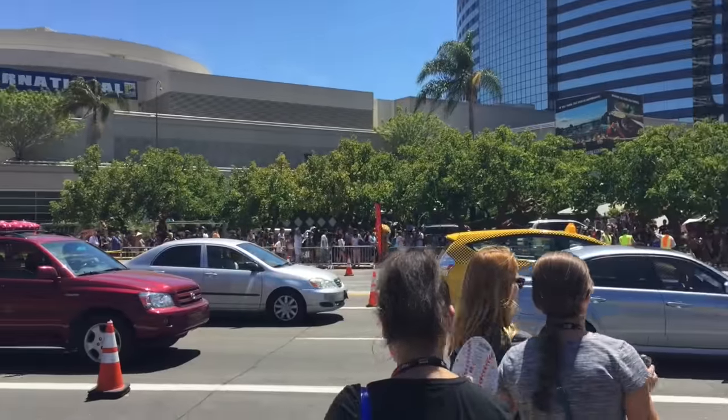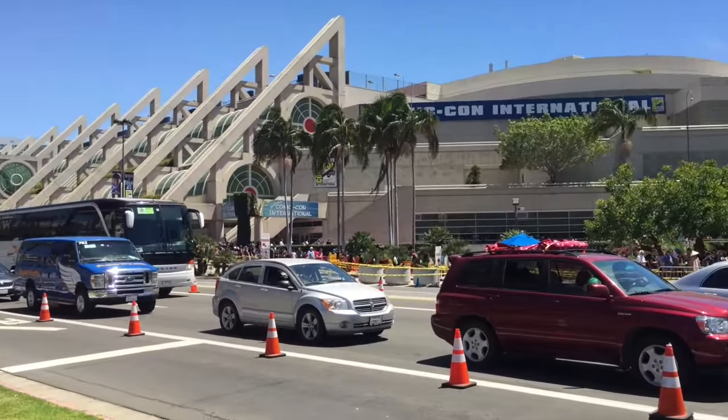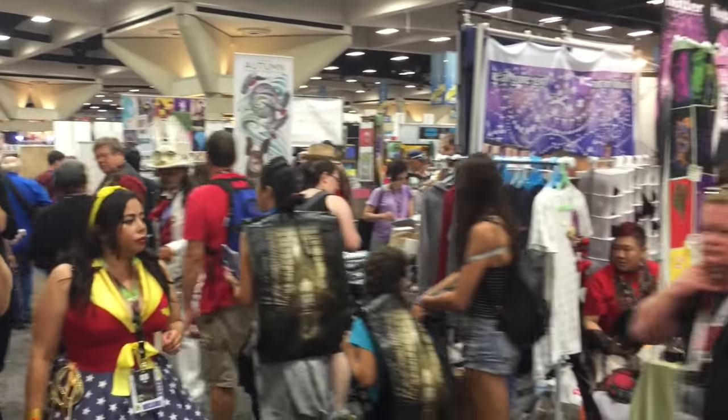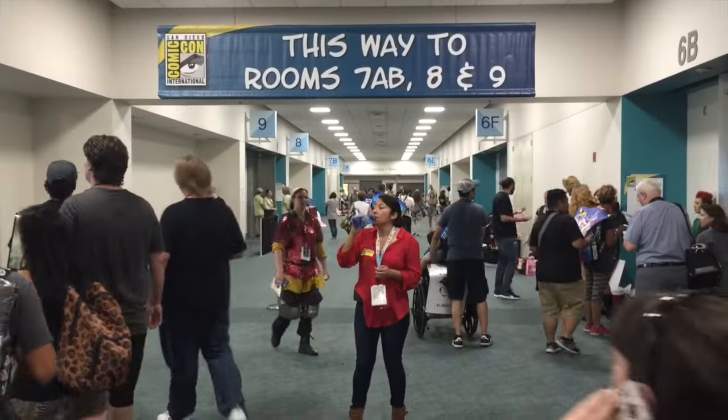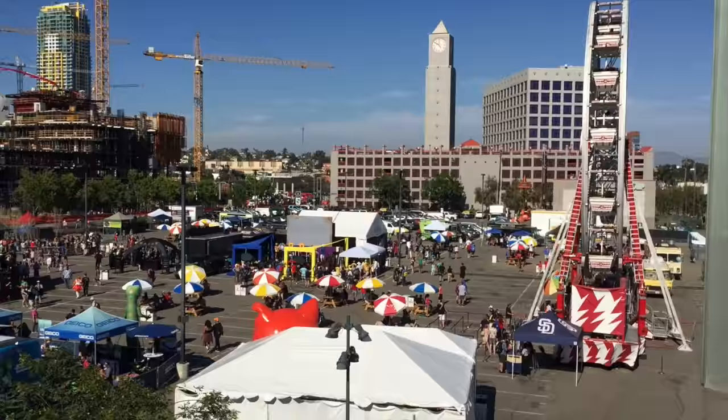Hey guys, Sean T. Phillips here with my brand new video touring the 2016 Comic Con Convention Center. I'm going to pretty much tour around the whole place. I'm going to show the floor, I'm going to show some of the things for sale, show the autograph area, show where the panels are, and maybe even show some of the stuff outside of the convention as well.